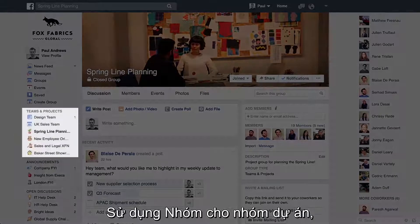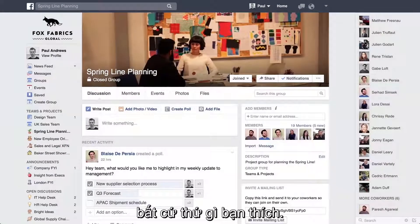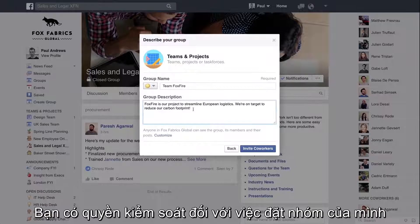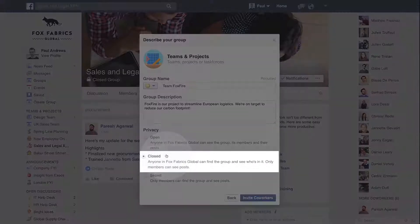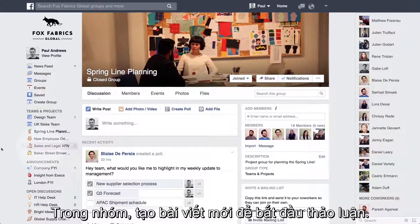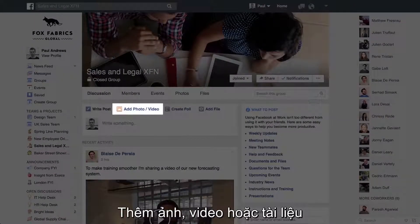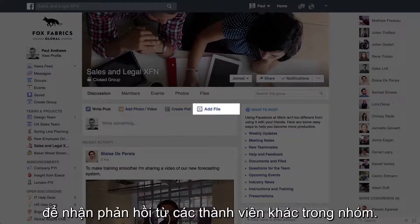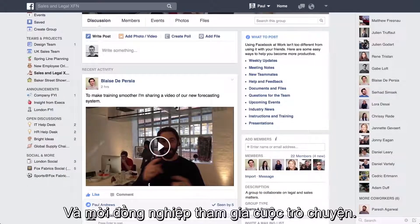Use groups for your project team, your office, for the company running club — whatever you like. You have control over just how open or closed to make your groups. In a group, make a new post to get a discussion started. Add a photo, video or document to get input from the rest of the team. Respond to other posts and bring co-workers into the conversation.